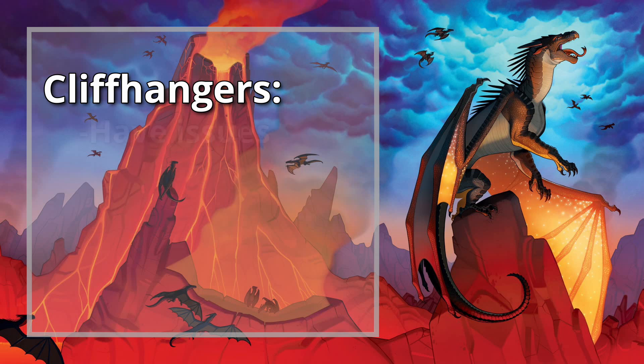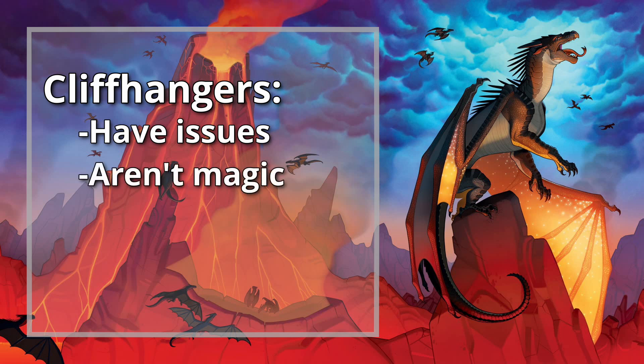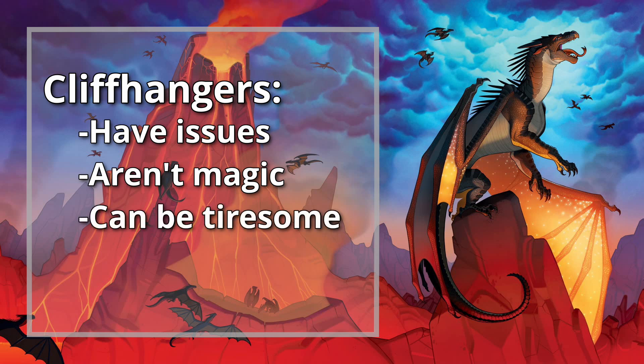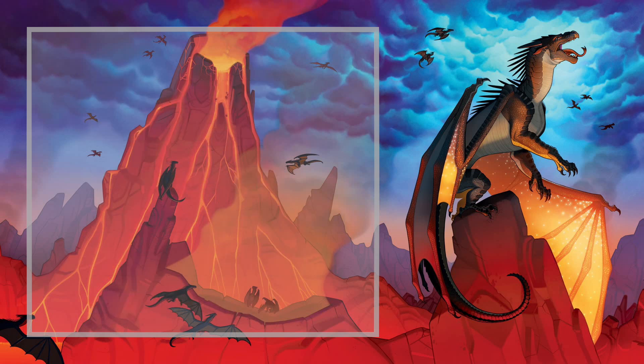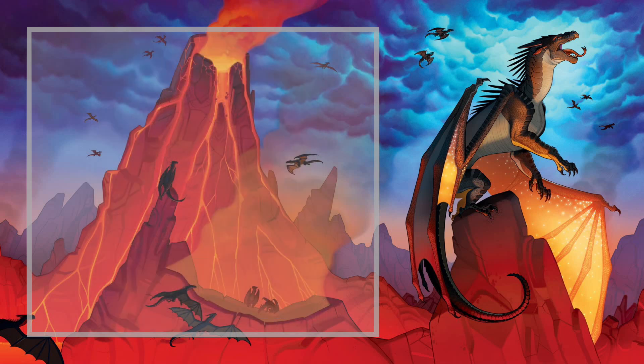But even cliffhangers have issues. Unfortunately for authors, they aren't magic and they still have some of the same problems as other kinds of plot and pacing tricks. If overdone, they can become exhausting to read, and if done incorrectly, lose their effect entirely. So today, I wanted to talk about how Tui Sutherland, author of the Wings of Fire series, makes the most of cliffhangers using two specific kinds in order to propel the story forward without wearing the audience out.